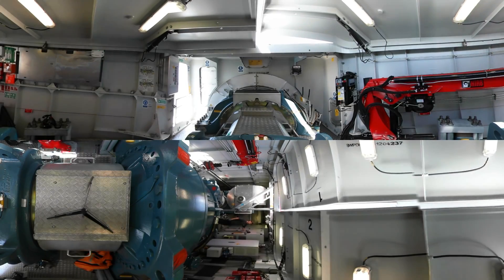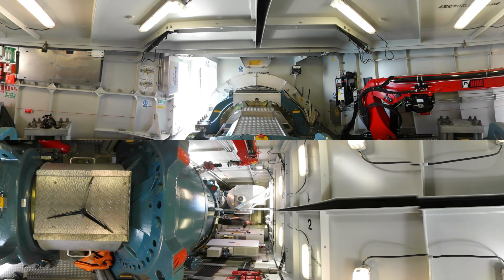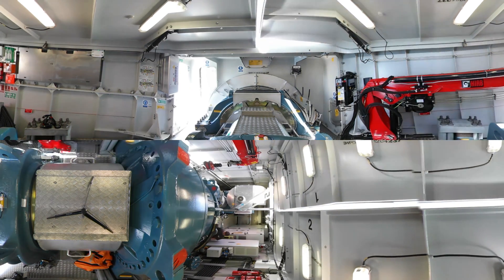You're now inside the nacelle, as we call it in wind turbine terms. This is the technical room of the wind turbine, and this is where you'll find, among other things, the gearbox and the actual generator, which is the one producing the power.